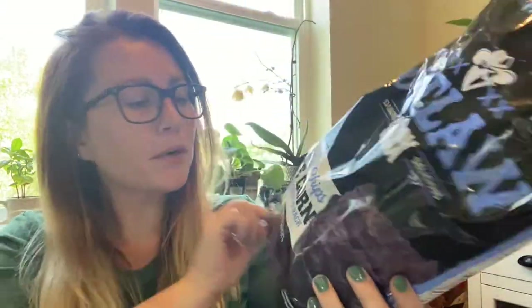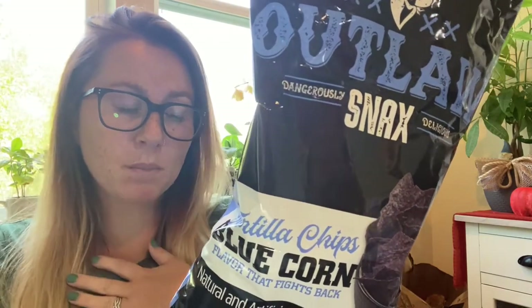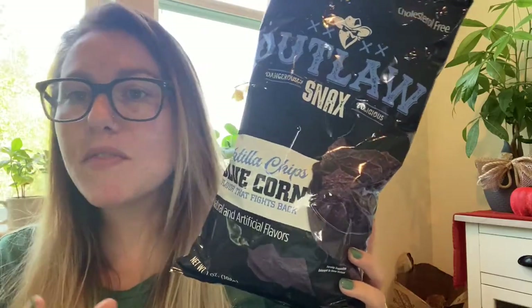I follow a YouTuber called Thrifty Tiffany who's all about name brand food at the Dollar Tree. She had shown these chips and my store happened to have them. They're by a brand called Outlaw — dangerously delicious snack tortilla chips, blue corn, and it's a seven ounce bag, so definitely not single serve. According to the package they also have honey sriracha, scoopable corn chips, and spicy ranch. We're huge fans of tortilla chips in my house, so I was happy to find these, but I only picked up one bag — because if snacks are in the house, I'm gonna eat them.